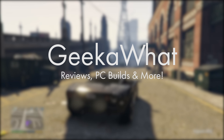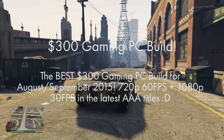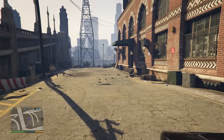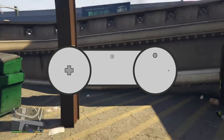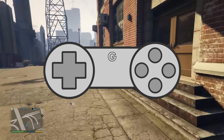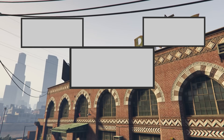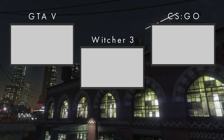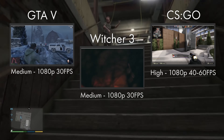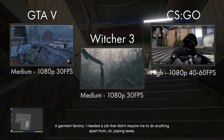Welcome back to another GeekAWatt video. In today's video I'm taking you over the best $300 AMD-based gaming PC build for the months of August and September 2015. This build is easily capable of the latest AAA titles at 1080p whilst achieving between 30 and 60 frames per second, along with your favourite titles maxed out at above 60 FPS such as CS:GO, World of Warcraft, League of Legends and Minecraft. So without any further ado, let's get straight to it.